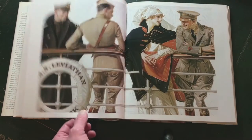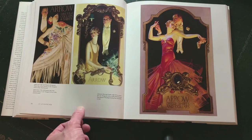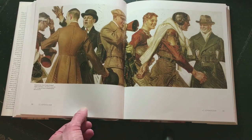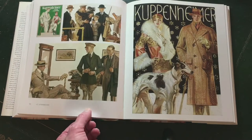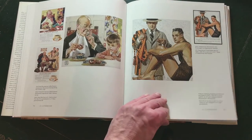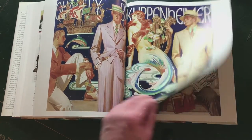Joseph Christian Leyendecker was born in Germany in 1874. In 1882 the family immigrated to Chicago. Leyendecker studied at the Chicago Art Institute and also studied art in Paris, together with his brother Frank Leyendecker.